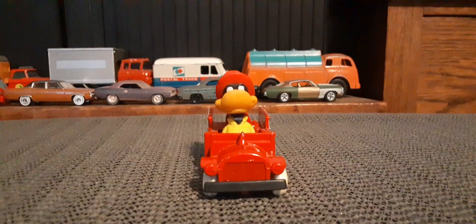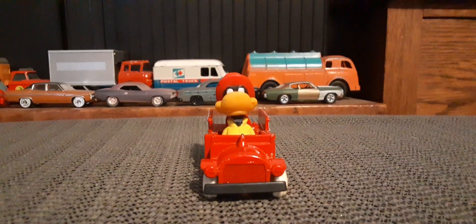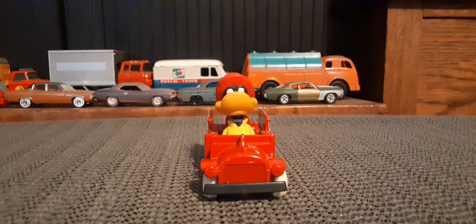This one actually had belonged to my dad. I'm pretty sure it was a stocking stuffer for Christmas that my mom would have thrown into his Christmas stocking.